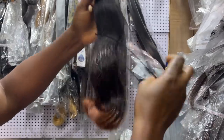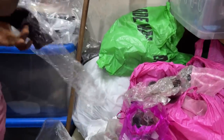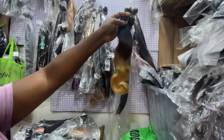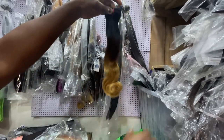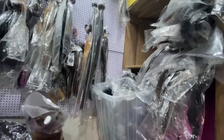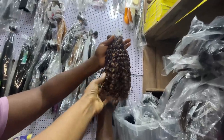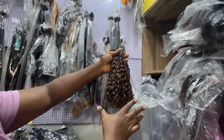16 inches with closure is 95,000 naira. 14 inches with closure is 80,000 naira. 300 grams with closure is 95,000 naira. The natural black color is cheaper than the colored ones. They have a lot of bone straight hair here — they even keep them in containers because of space. This one with closure is 63,000 naira.